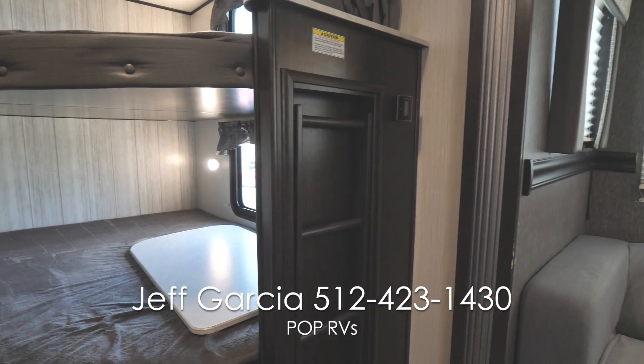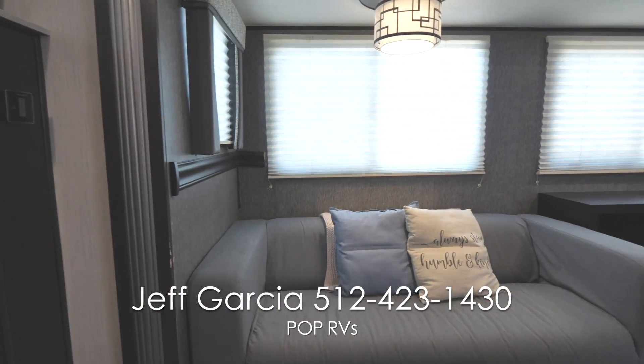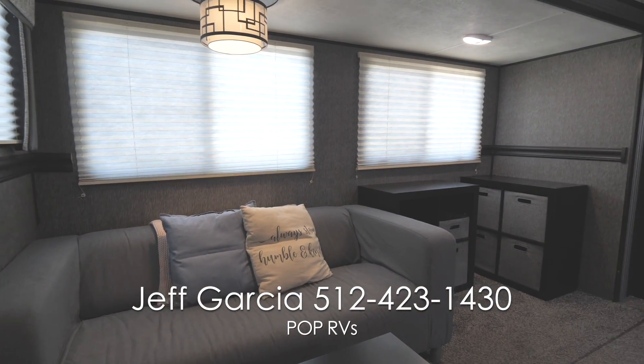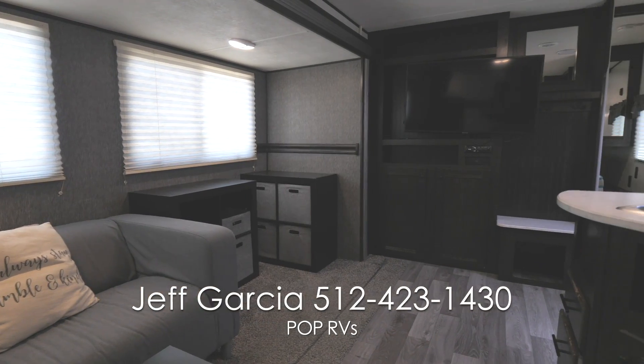The original couch and dinette have been removed and replaced by a much more comfortable couch and free-standing table. The removal of the dinette has really opened up the living space of the trailer. The kitchen is nicely equipped